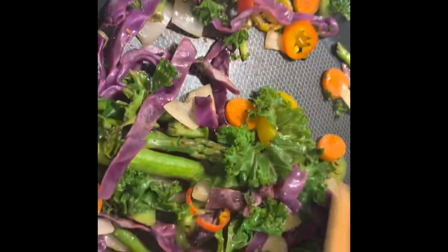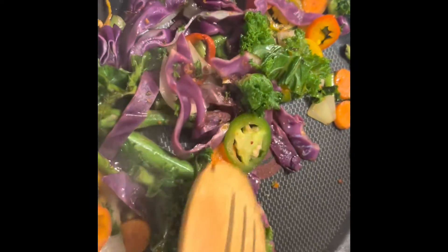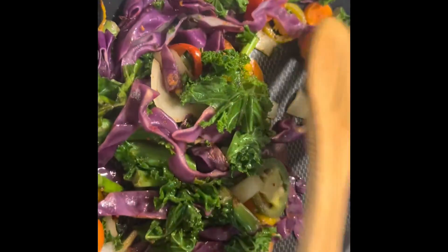Hey guys, this is my veggies that I'm tossing up, which is some asparagus, purple cabbage, jalapeños, green jalapeños, carrots, sweet mini peppers, and some white onions.